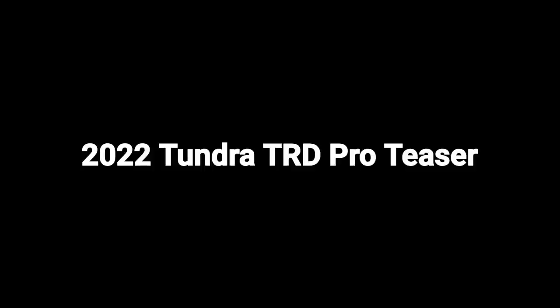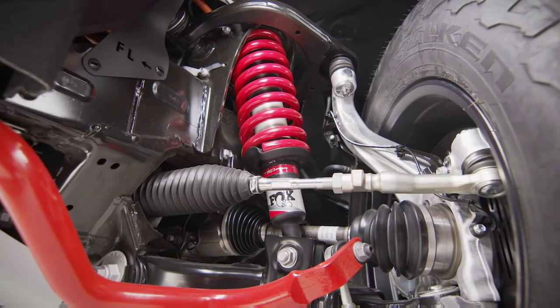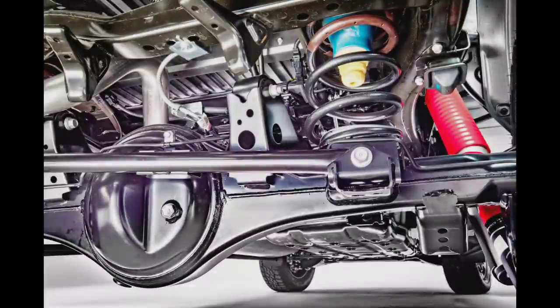Now let's take a look at the new teaser images and videos that Toyota has released on the 2022 Tundra TRD Pro. First, they released a clip of the well-protected underguard front skid plate as well as the FOX coilover front suspension, and also a clip of the rear suspension. I'm going to enhance the image so you can see things a little bit clearer, and right off the bat you'll notice that the rear suspension is coil-sprung, which is a big departure from the traditional leaf-sprung suspension you've come to know on Toyota pickup trucks.